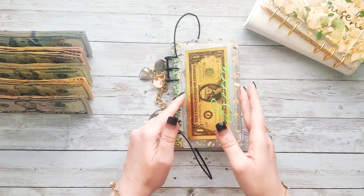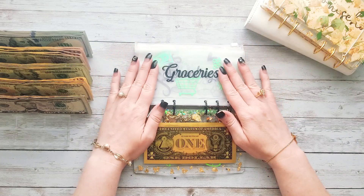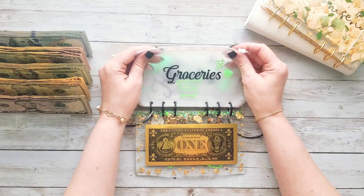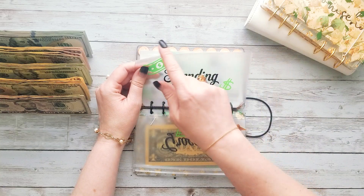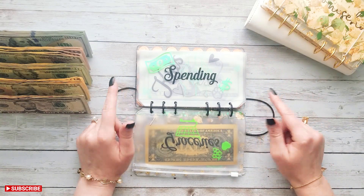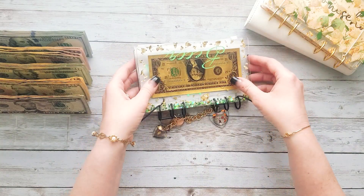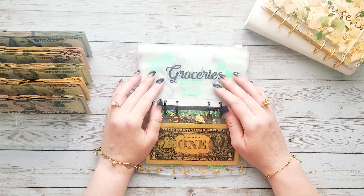I did change up this binder a little bit. Chicky also made these beautiful vinyl envelopes for me, but I was having some issues with the zippers being too bulky with the resin binder. So what I did was cut off the zippers — I cut all of them off except for groceries, because I wanted to show you guys the difference. All of the other ones, as you can see, are now zipless envelopes. I can still keep the cash in there, nice and secure with treasury tags. Look at how much more compact it is without the zippers.